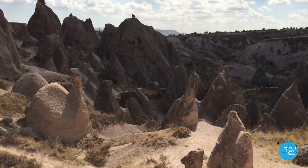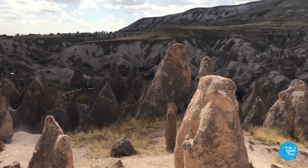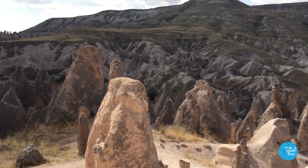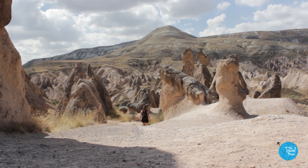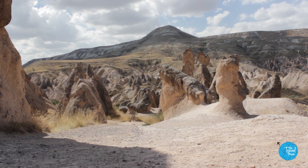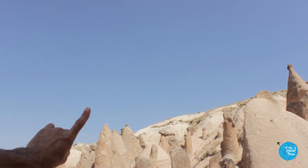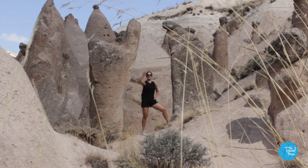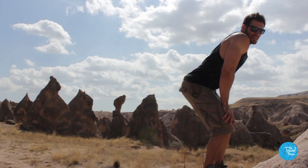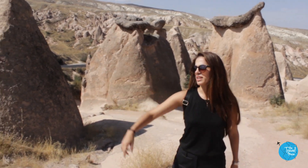So when people say Cappadocia is full of lunar landscapes, they're talking about this place right here. I am on another planet right now. You're supposed to walk around and use your imagination to find shapes in all the rocks. That thing looks like a camel. Cappadocia — man's squatting to poop. That looks like a meerkat to me.